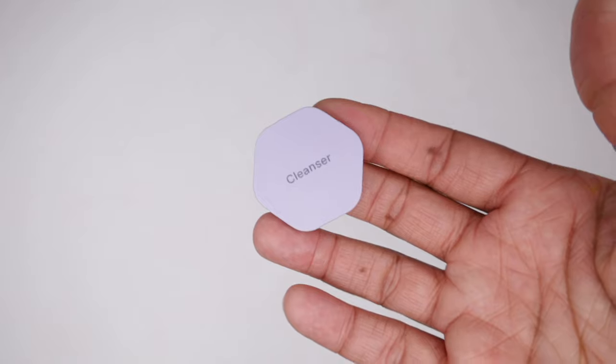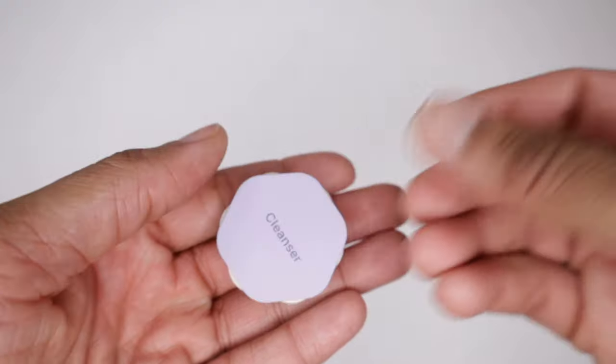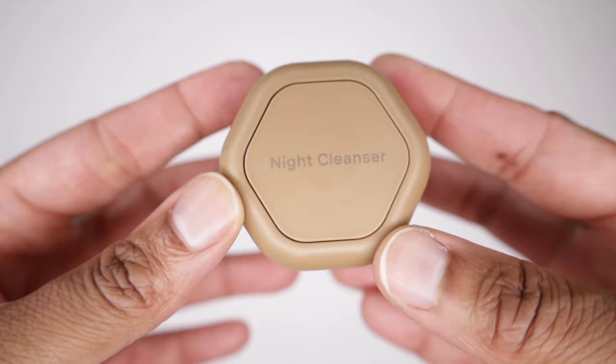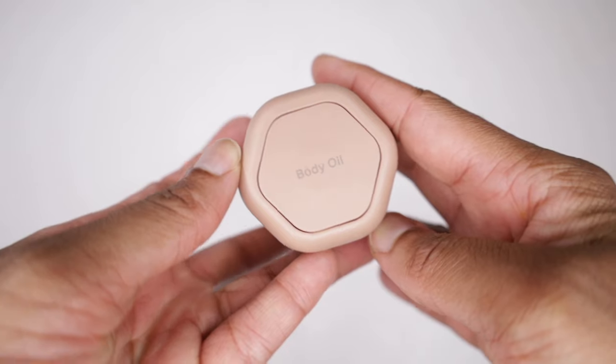I got a few new flex tiles: one tile in lavender with the label 'cleanser,' and another tile in sand with a heart icon. I also got a medium flex capsule with a custom label of 'night cleanser' in the limited edition color clay, and a large flex capsule in the limited edition color clay with the custom label of 'body oil.' I got all of these for 25% off.